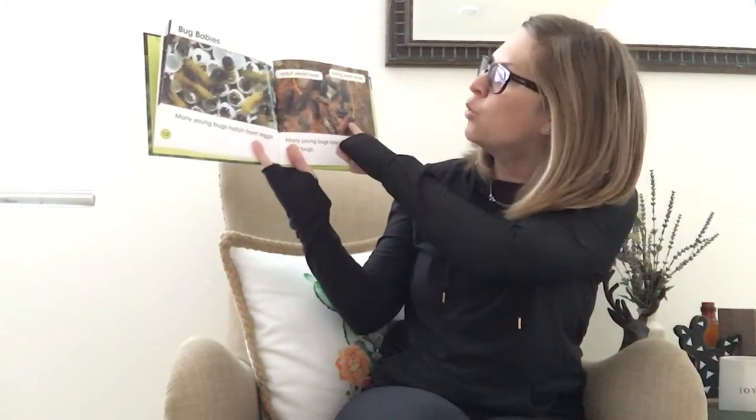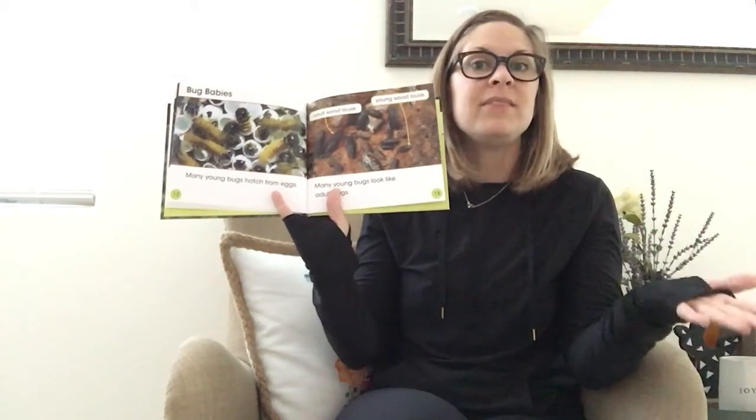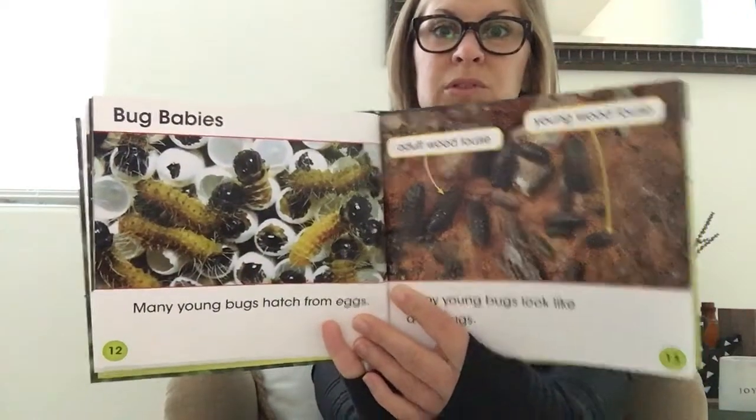These are called an adult wood louse and these are the young wood louse — they look like their parent when they hatch. So they do not have to go through a metamorphosis, the many changes. They look exactly like their parent as soon as they hatch. But some of them, like the caterpillar and now the ladybug, they definitely go through many changes.